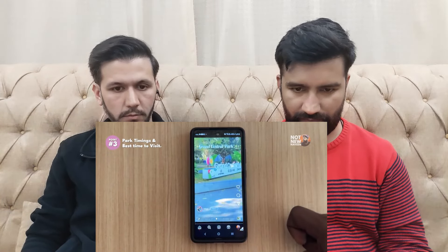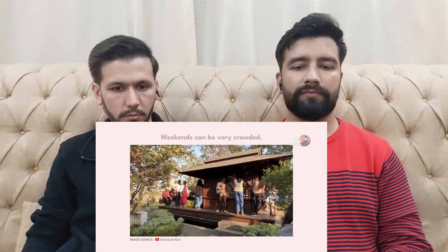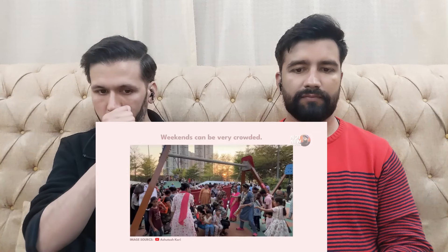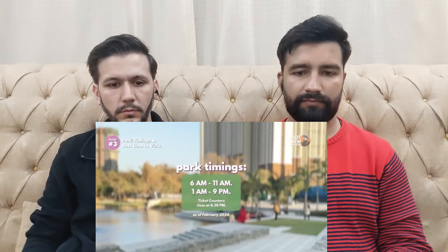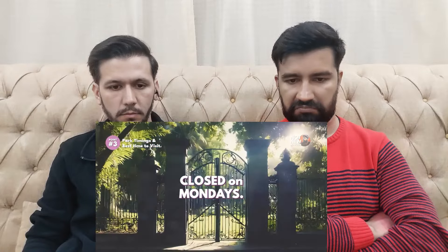Point No. 3: Best time to visit. Grand Central Park is currently trending on social media and everyone is starting to visit. Weekends have a lot of crowd compared to weekdays, so I would recommend coming on weekdays. The park opens at 6 AM, closes at 11 AM, then reopens at 1 PM and closes again at 9 PM. Please note the park is completely closed on Mondays.